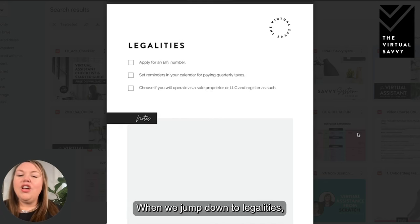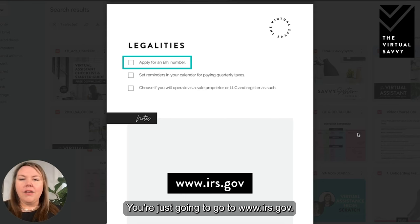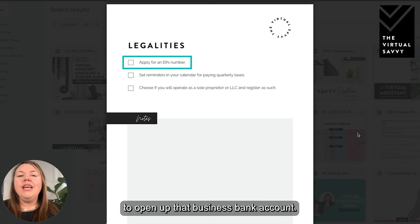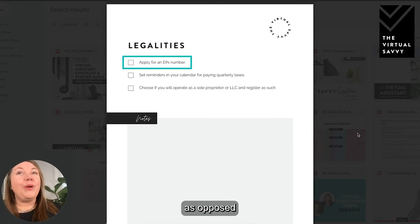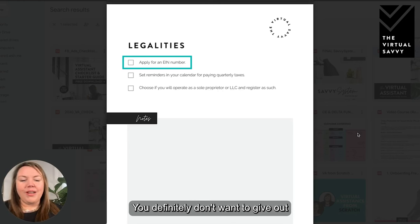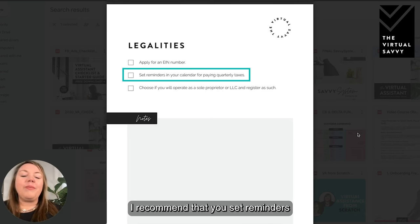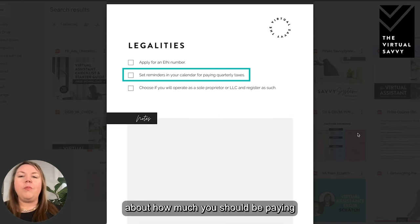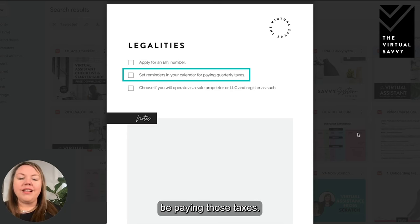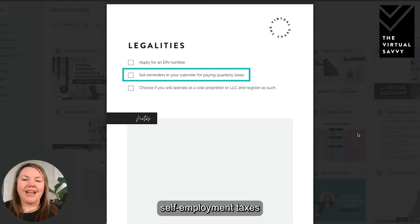When we jump down to legalities, you're going to want to apply for an EIN number — you can get this totally for free at irs.gov. This is what you'll use to open your business bank account, and it's the number clients will use on a 1099 form at the end of the year instead of your social security number. You definitely don't want to give out your social security number to clients. Also set reminders in your calendar for paying quarterly taxes, and speak with an accountant about how much and when to pay, as you will have self-employment taxes as a business owner.